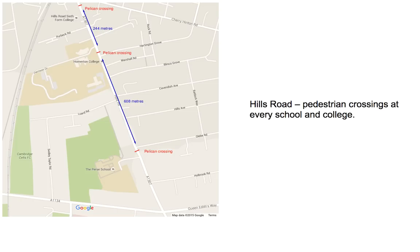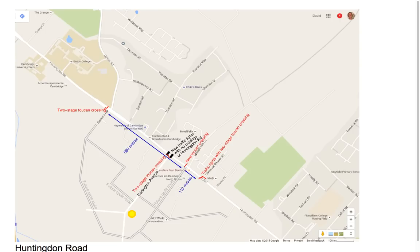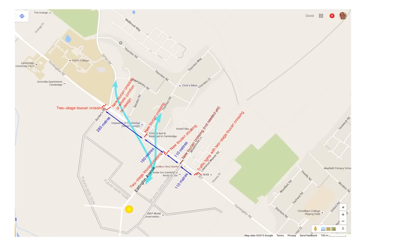Third, let's look at Hills Road. The gaps between the Pelican crossings are quite large here, but it's notable that the Pelican crossings are located at the Perth School, Harmington College, and Hills Road Sixth Form College. So I think what we're proposing is perfectly reasonable and concordant with what already exists on comparable roads around Cambridge.